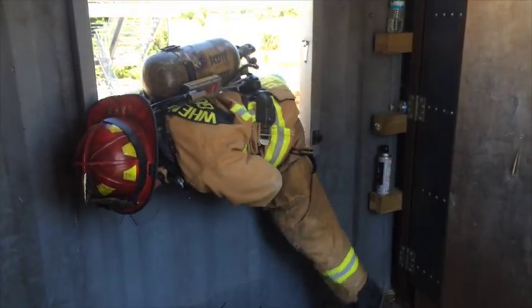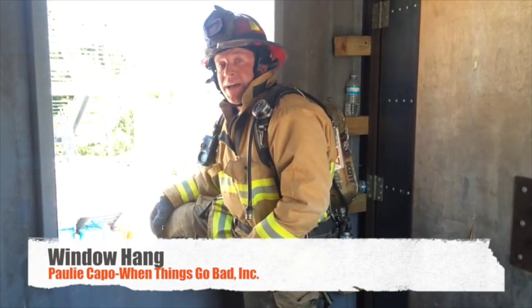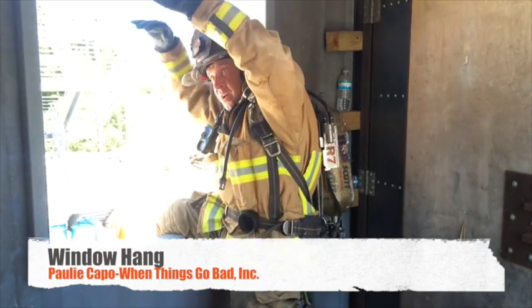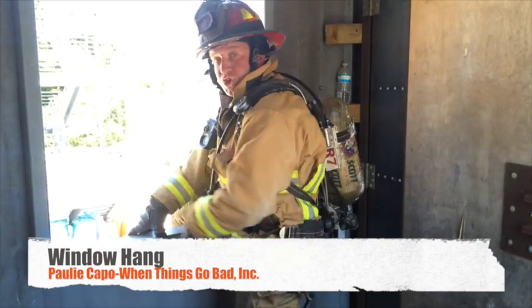With this window hang, it does allow you to pop back into the window, as opposed to other hangs that we don't teach — that's a hang and drop. On the first floor exit, not a second floor, that is a way we exit the window, anticipating maybe a slow bailout.